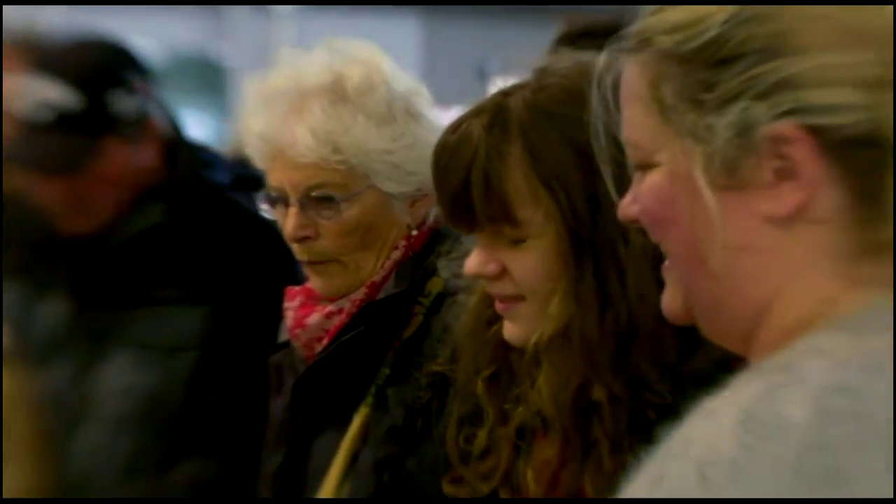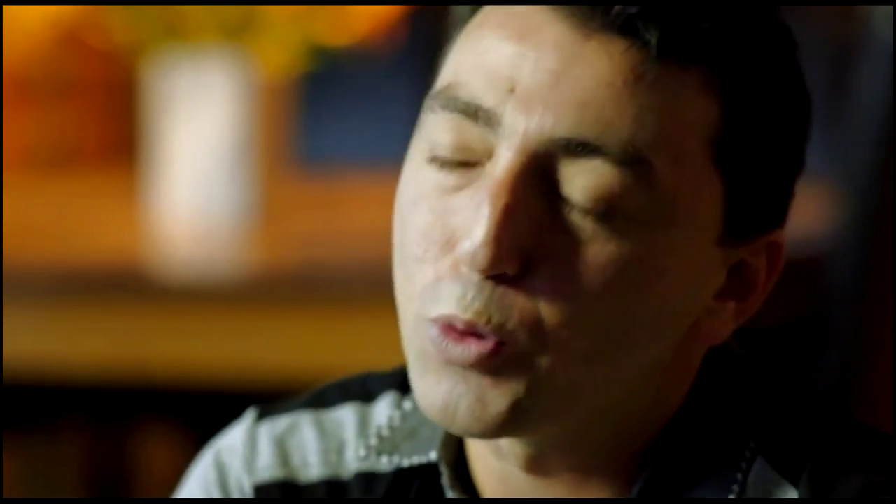We sell our products every Sunday morning at Schaefer's Market in Wellington. It's a very interesting market to be in because it has a lot of traditional products, each in their own specific area. We're proud of being part of this market, which is almost a niche market.